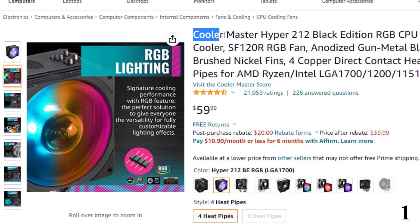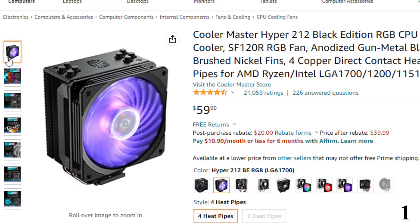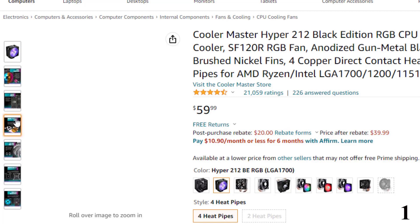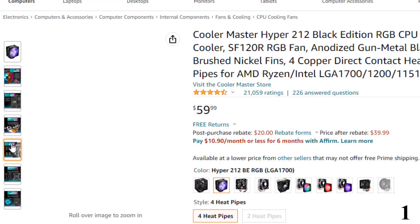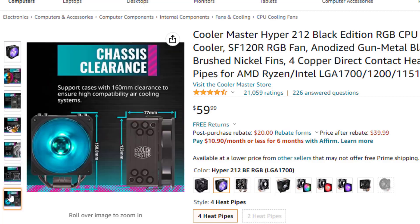Number 1 is the Cooler Master Hyper 212 Black Edition RGB CPU Cooler. Now you can get it at around $59. Features: sleek anodized gunmetal black with brushed aluminum surface finish on the top cover for a more refined look. The nickel-plated jet black finish also enhances radiation cooling performance. Direct contact technology with heat pipes and exclusive direct contact technology effectively provides excellent heat dissipation. Airflow: 57.3 CFM, noise level: 30.0 dB. The stacked fin array ensures least airflow resistance, allowing cooler airflow into the heatsink. The wired RGB LED controller allows for full customization.